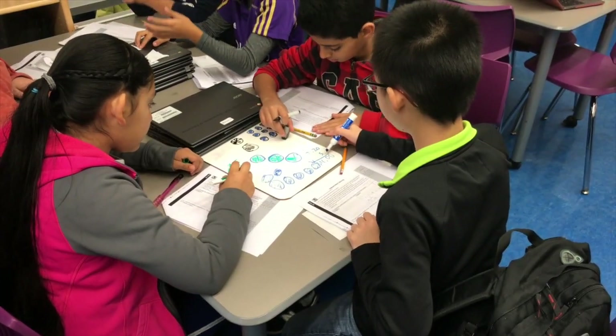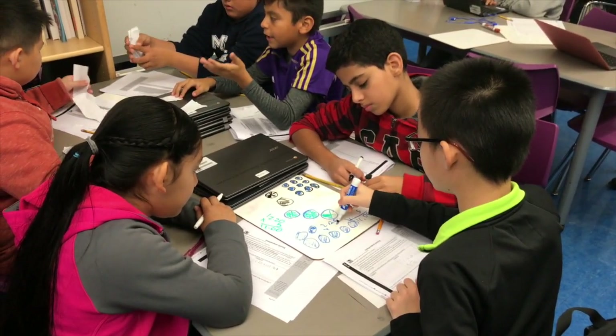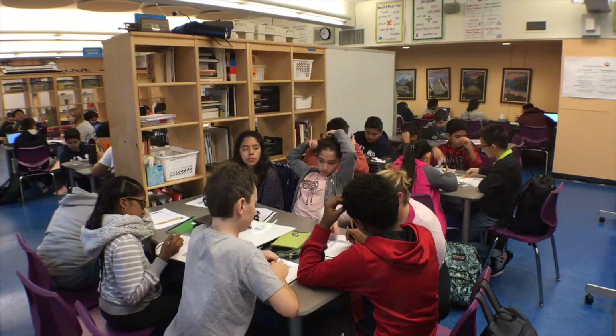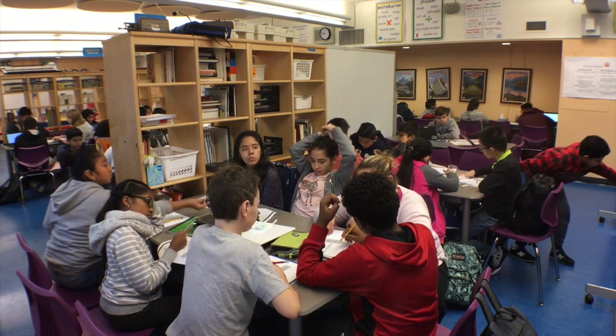One thing I have found that really helps is giving each group a whiteboard to learn together. At the five-minute mark, I direct all groups to the last page that has the ending problem. This lets me see where each student is at and do one last check-in before they leave.